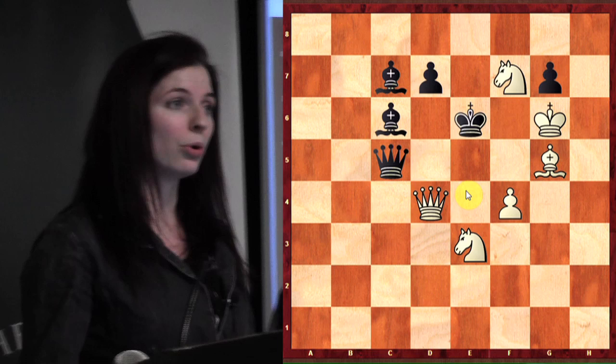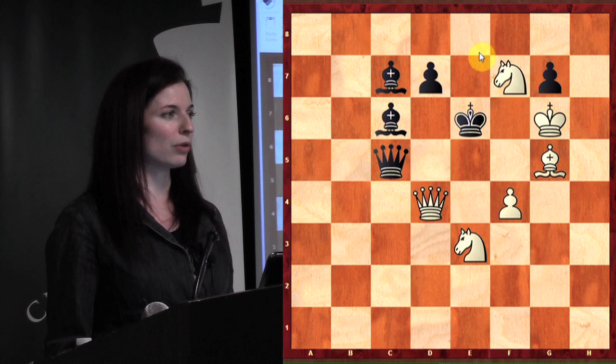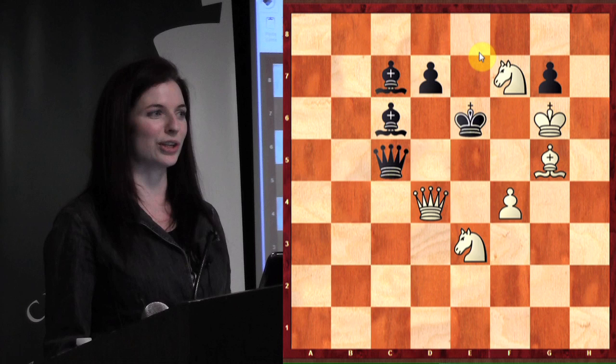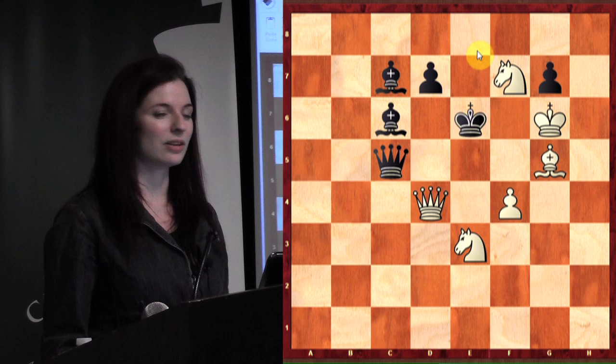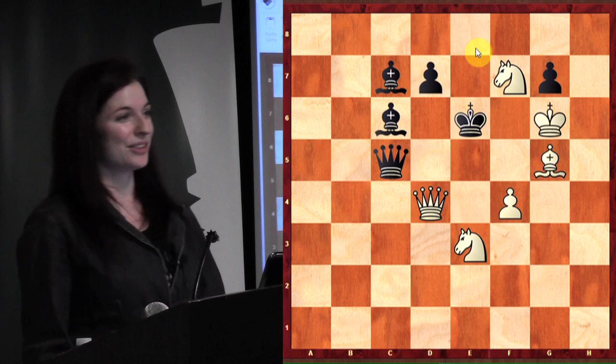A chess problem is only considered good or high quality if there's only one mate in two. If there are multiple mates in two, then it's not considered a good problem. Those multiple solutions are called — does anybody know? The term for it is a cook. I don't know where it came from, but it's called a cook, and cooks are considered bad. You don't want to have cooks — there should only be one way to mate in two.